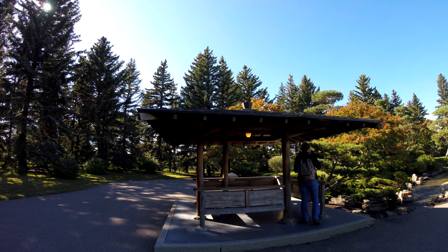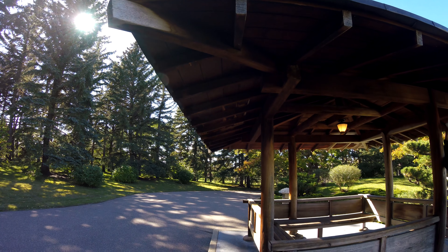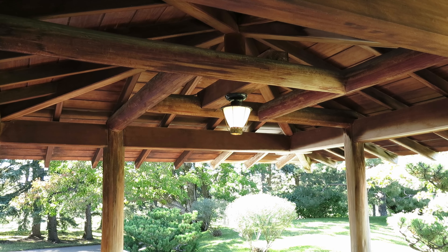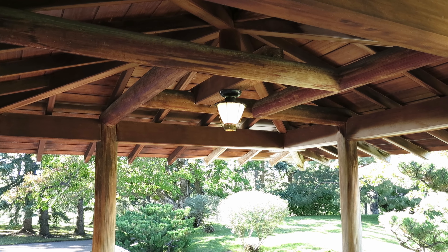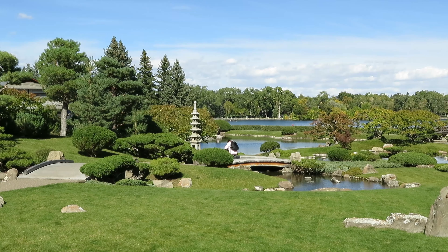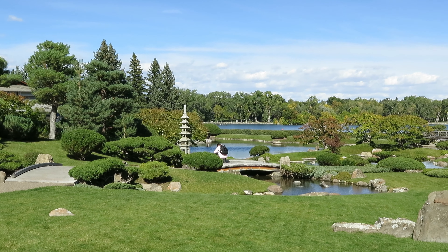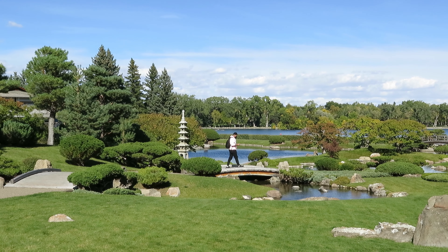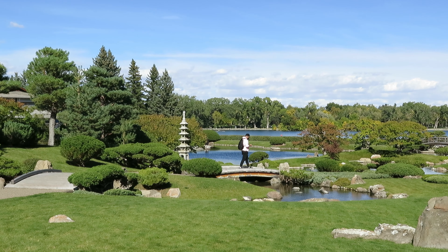The design actually came from an Osaka University architect, and the bronze friendship bell was also cast in Kyoto, so it's pretty cool. It's situated along Henderson Lake and Park, and it's about a four-acre or 1.6 hectare space.